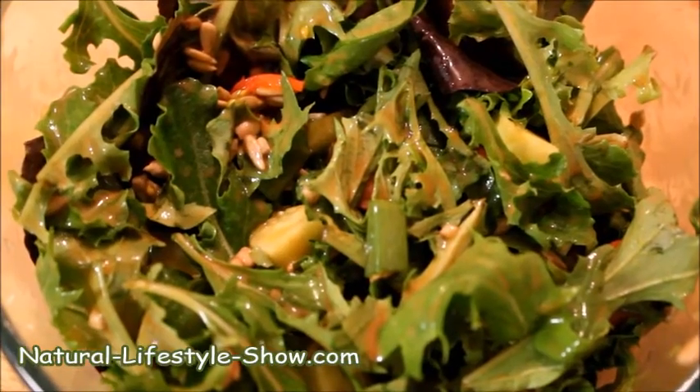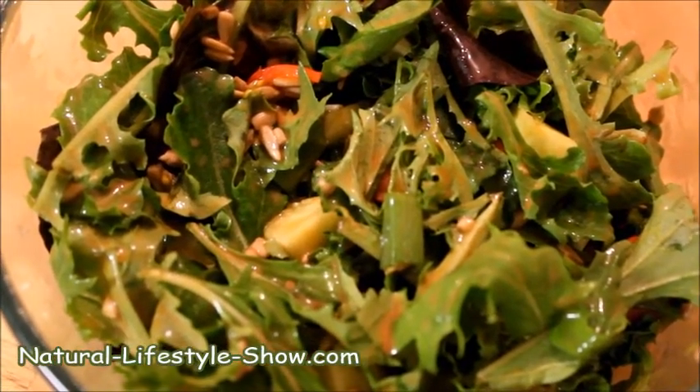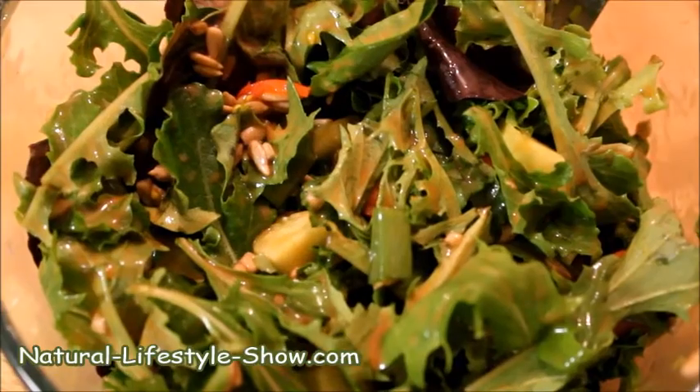Leave a comment below and let me know what kind of salad you've been enjoying lately. Talk to you soon, have a great one, bye!